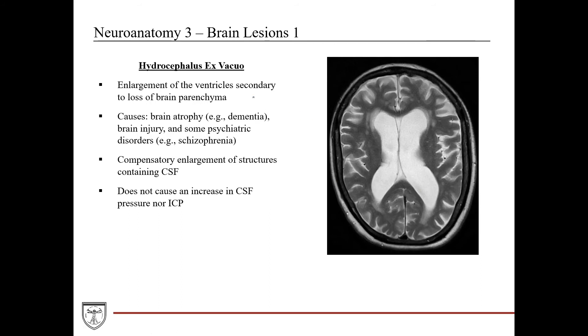For completeness: hydrocephalus ex vacuo is enlargement of the ventricles secondary to loss of brain parenchyma. On axial T2 MRI, CSF in the enlarged ventricles and around the brain lights up brightly. The ventricles fill in the space previously occupied by lost brain tissue. Causes include brain atrophy from dementia or Alzheimer's, brain injury, and psychiatric disorders like schizophrenia. Unlike true hydrocephalus, this is compensatory enlargement — not due to blockage or impaired drainage — and does not cause increased CSF pressure or ICP.